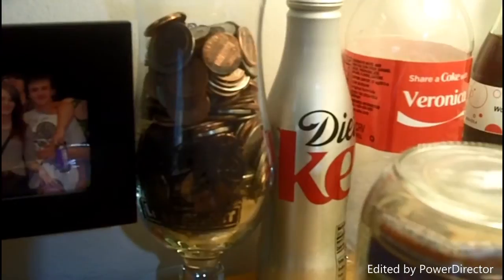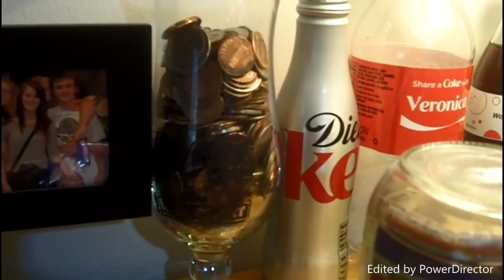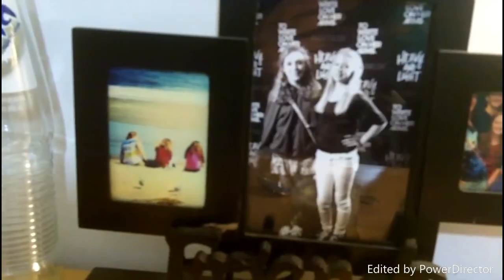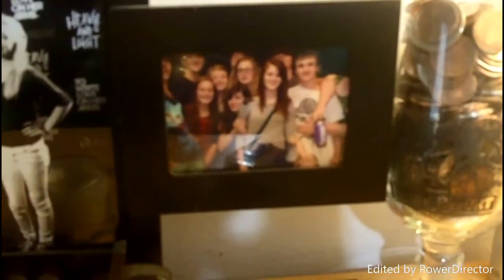Next to that is a jar where I keep my extra change, and I'm planning on saving that up for my first tattoo. It'll probably take me a long time, but I still have about a year and a half. That jar is from Dick's Last Resort. The final thing up here is this picture frame that says 'Friends' on it. On the left is a picture of me, my friend Shelby, and my friend Sophie on Tybee Island beach. The middle one is of me and my friend Haley at the Heavy and Light event in Nashville, Tennessee, sponsored by To Write Love on Her Arms, my favorite organization. And then the final one is of me and a bunch of people in my youth group at church.